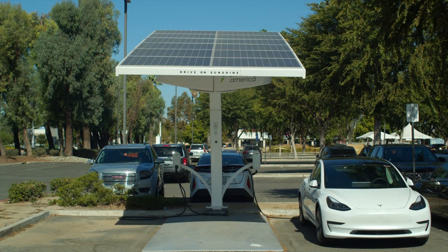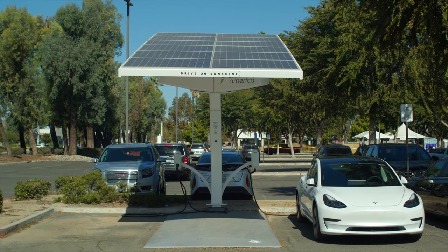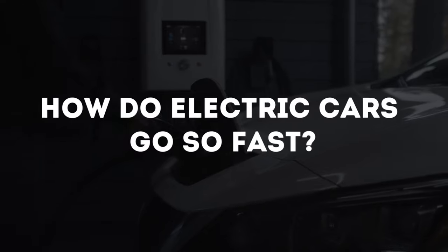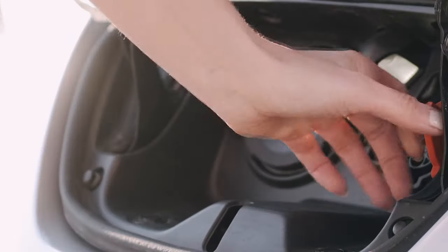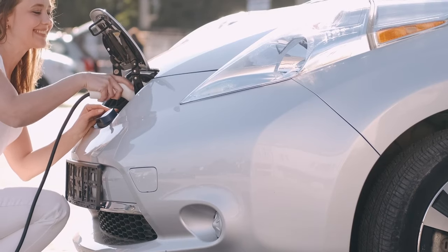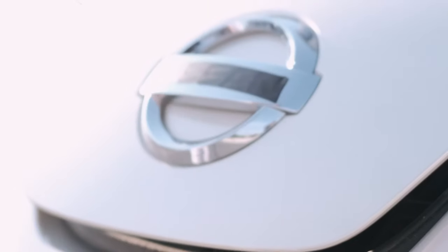In today's video, we will talk about how electric cars work and go so fast. What is an electric car? There is a major difference between electric cars and old conventional vehicles, and this difference pretty much explains how electric cars go so fast.